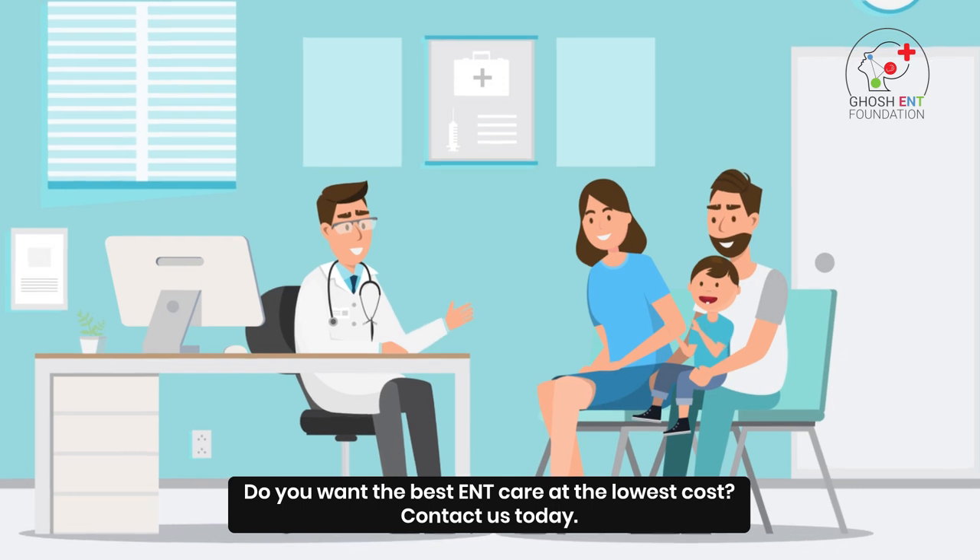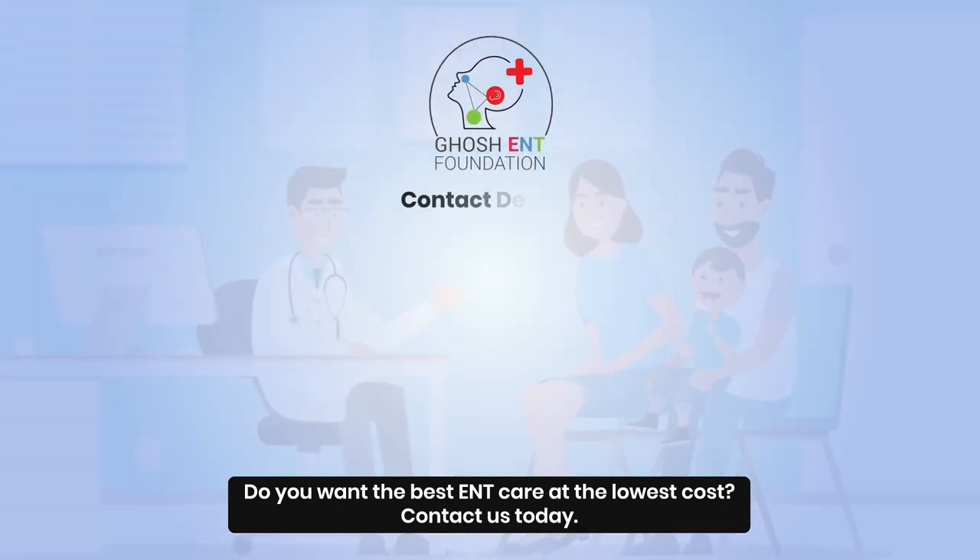Do you want the best ENT care at the lowest cost? Contact us today!